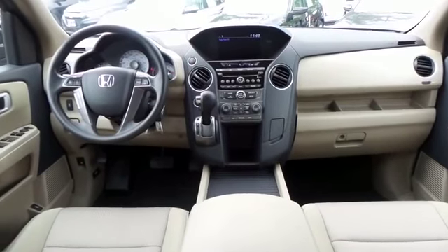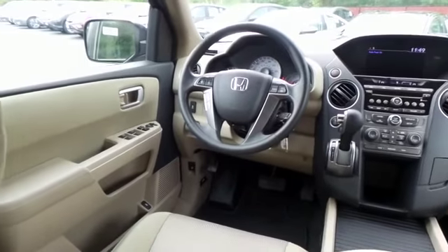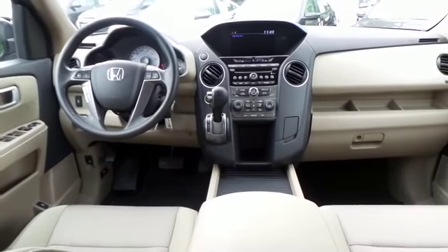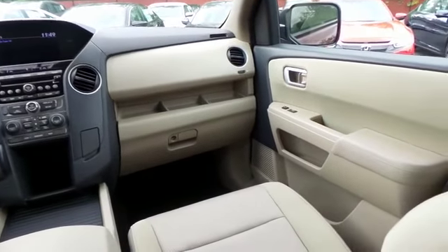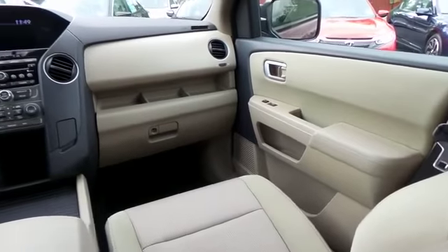This Pilot EX comes well equipped with a reverse camera, power driver's seat, dual zone climate control, rear air conditioning, HomeLink garage door opener, power windows, mirrors and door locks, keyless entry, and heated mirrors.